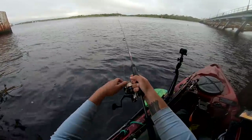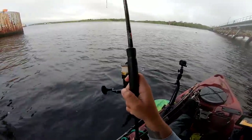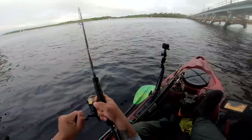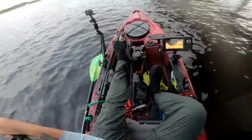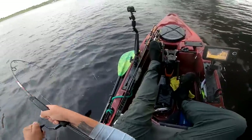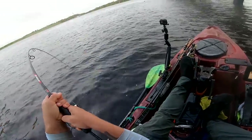I got a fish — holding on to it. Stick him! Oh my god, that's a huge fish! That's a huge fish. That's a good fish.